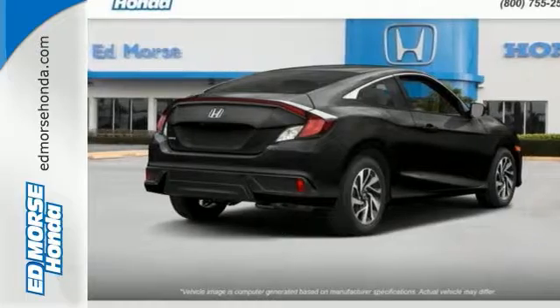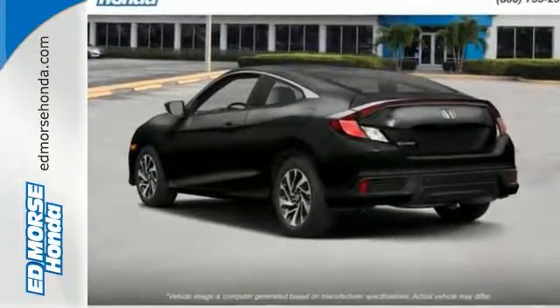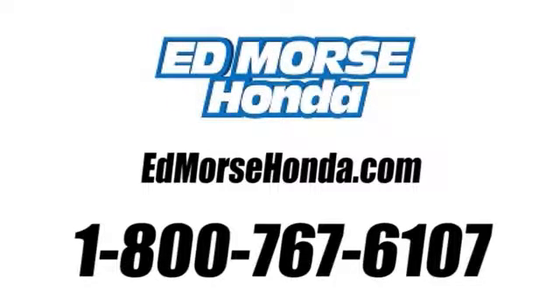Enhance your driving experience with this stylish Civic today. Call us today at 1-800-767-6107. For value and for service, it's Edmoor's.